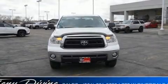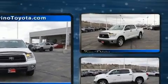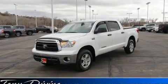Get excited about the 2013 Toyota Tundra. It features four-wheel drive capabilities, a durable automatic transmission, and a powerful eight-cylinder engine.